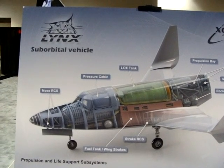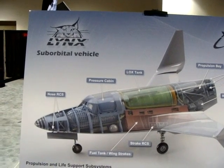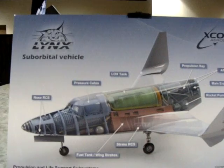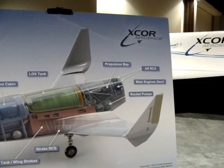We're going to be looking at the Lynx suborbital vehicle. There's a nose pressure cabin, LOX tank, fuel tank, wind strakes, strake RCS, propulsion bay after RCS, main engines — four of them — and rocket boats.